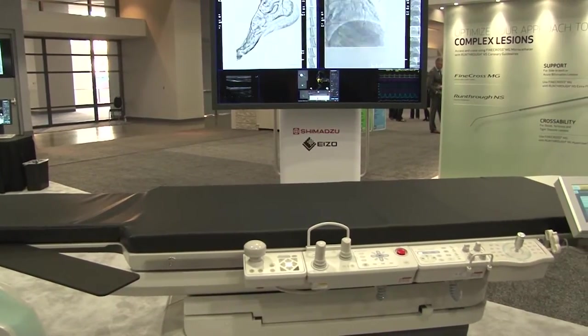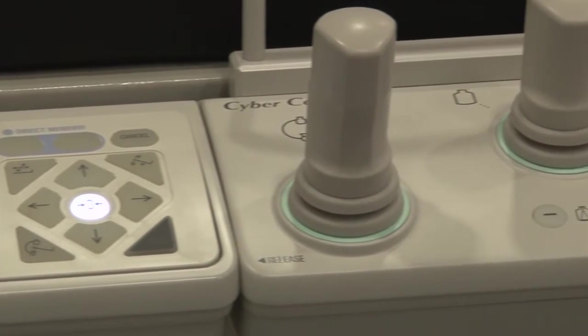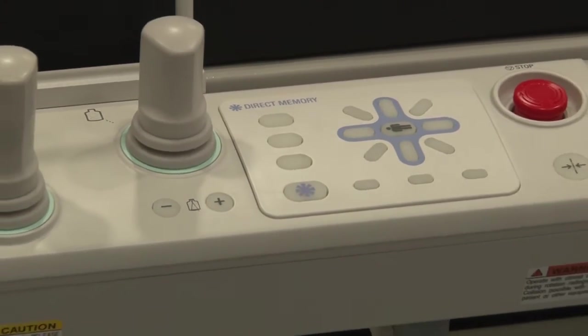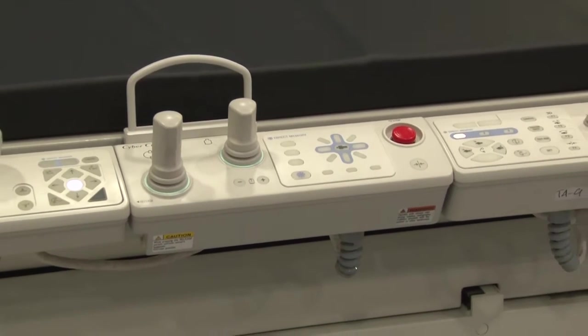The Trinius portfolio can cover all clinical applications from cardiac and EP to hybrid OR. The product can be configured in a number of different ways — ceiling-mounted systems, floor-mounted systems, both monoplane and biplane.